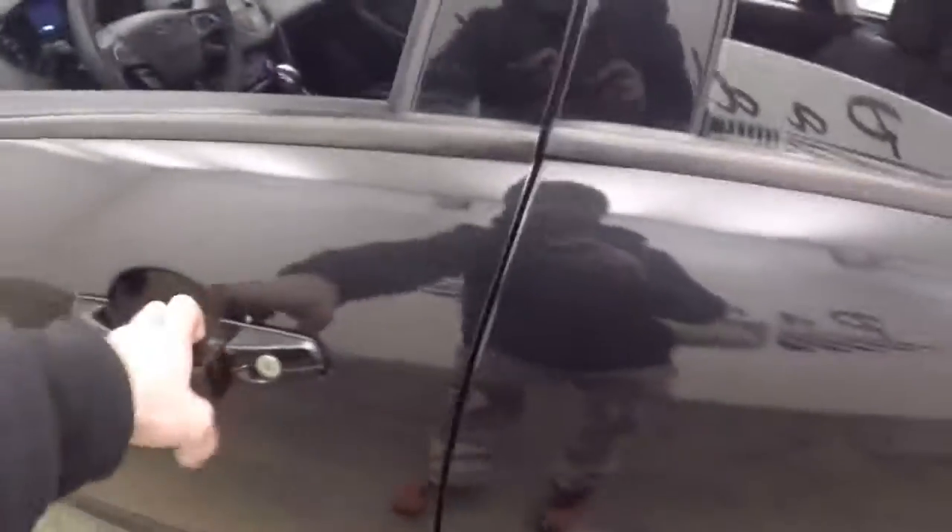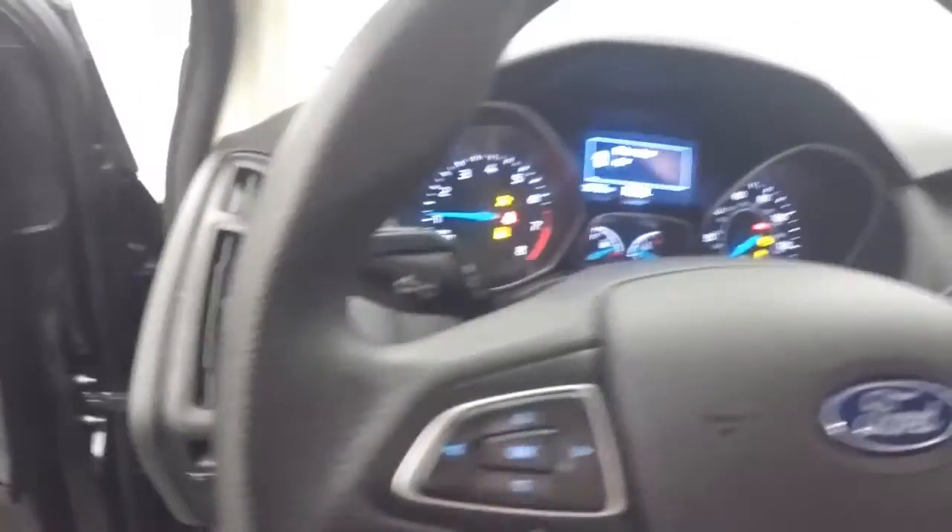Interior's in great shape. All your controls on the door, manual seats. You got your menu buttons, cruise control, Bluetooth and stereo on the steering wheel.